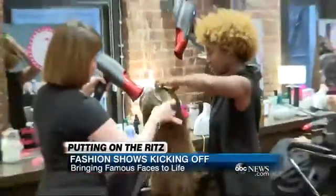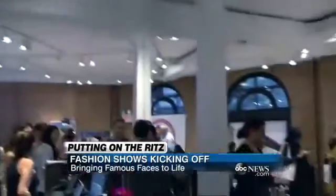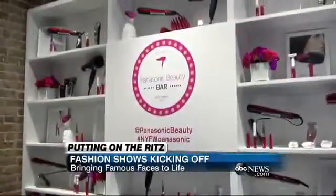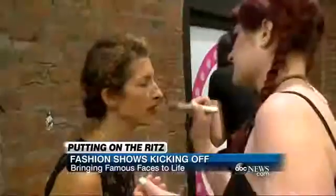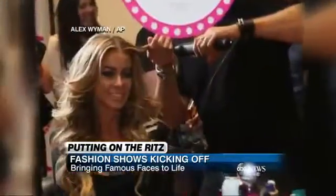Step one: come to this little slice of heaven. We're at a beauty bar — it's a free fashion show hotspot. This one by Panasonic is fit for a queen. It's where celebrities are primped, pampered, and totally transformed before striking a pose.